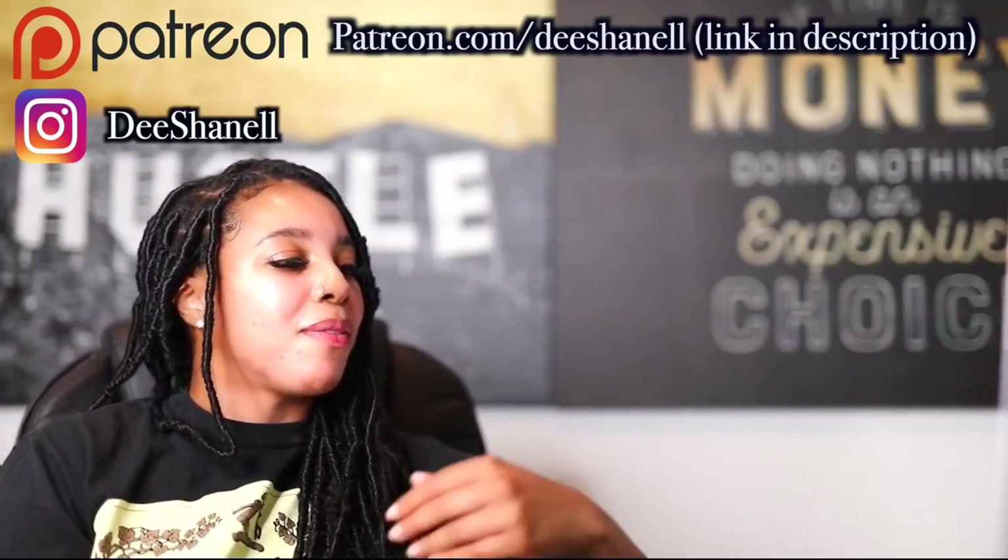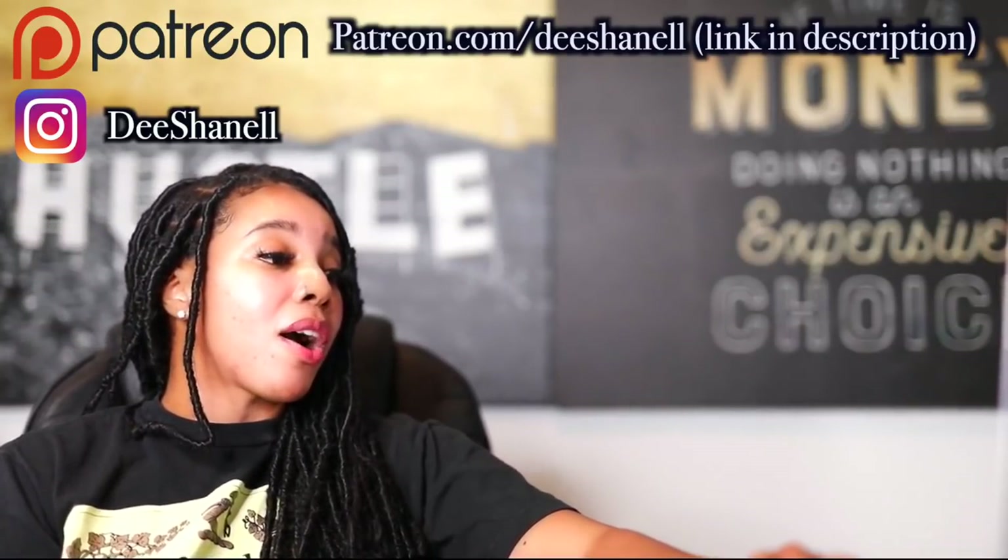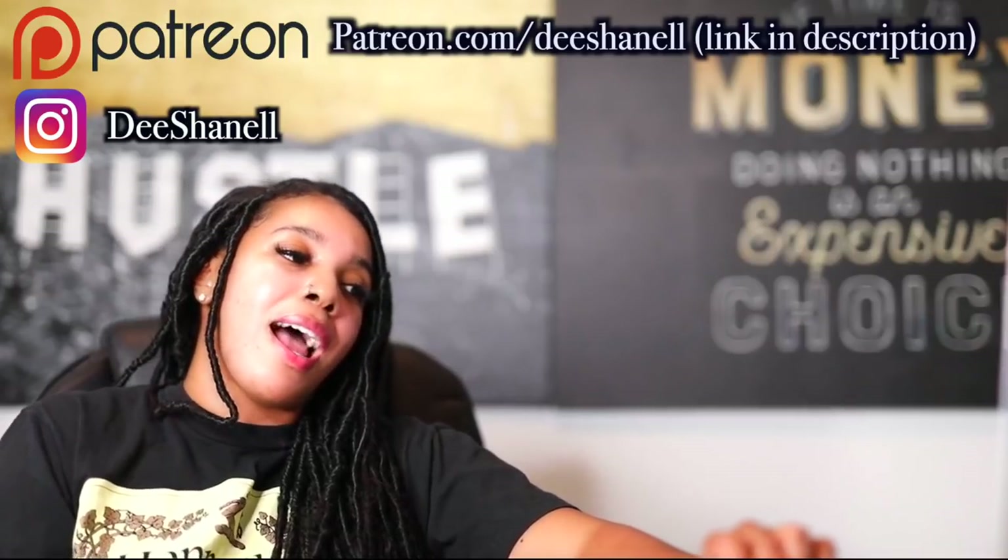Hey, what's up y'all? It's Poppin', it's Deeb. I'll react to this video by Curious Archive. This is hilariously inaccurate medieval art of animals. I skimmed through it and it seems like it's gonna be a pretty funny video. People couldn't draw shit back in the day, apparently. Let's see their depictions of these animals. Let's watch.